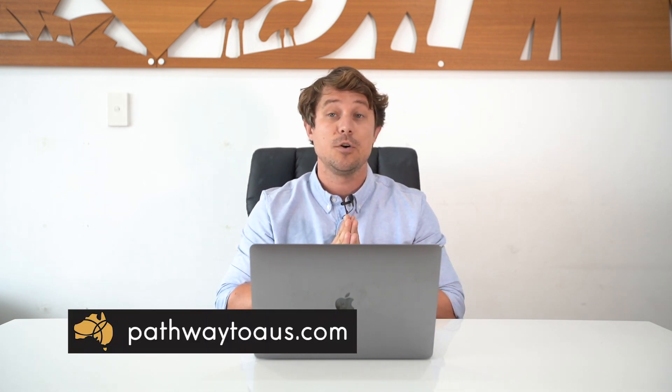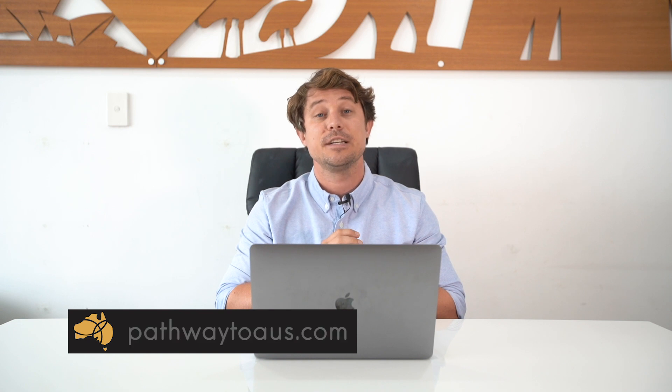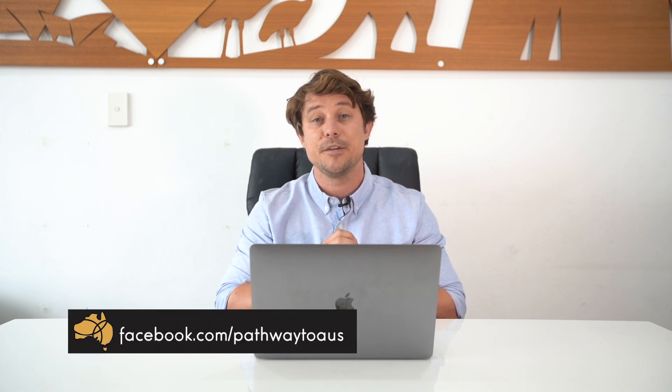We're very excited about this course at Pathway to Oz and if you would like to request any additional information on it or would like to enrol in the course, feel free to contact Pathway to Oz on our website, through email, over the phone, or through our Facebook page. Thank you.